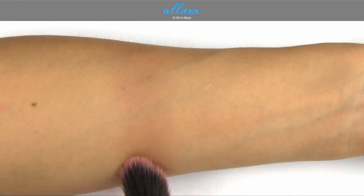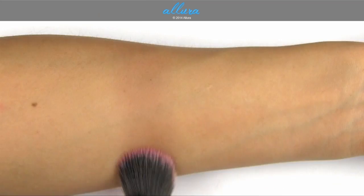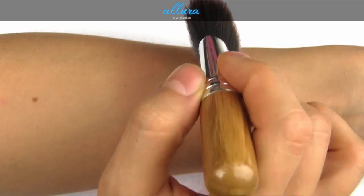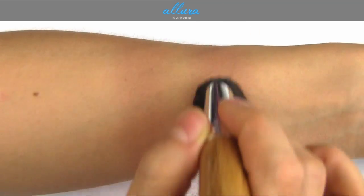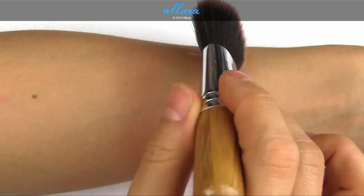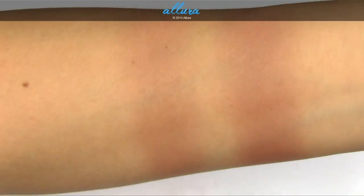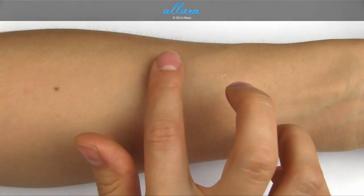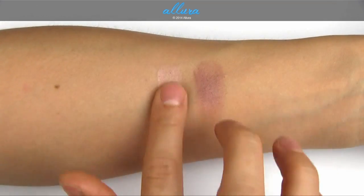Next is Animal Instincts, which is a shimmering plum with a frost finish. Here it is with two layers. Despite being a much deeper color, the pigmentation is actually not as strong as Fun Ending — it's a much more translucent layer of color. Even though it's a frost finish, it doesn't really show a lot of frost or shimmer on the surface, though it does have a sheen. Here are the two blush colors swatched side by side with fingers for comparison.